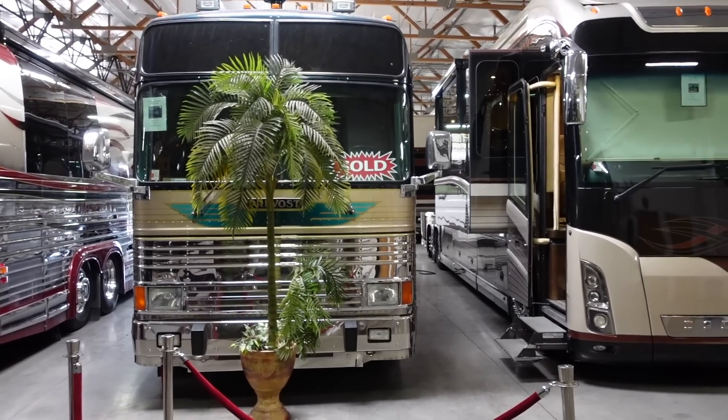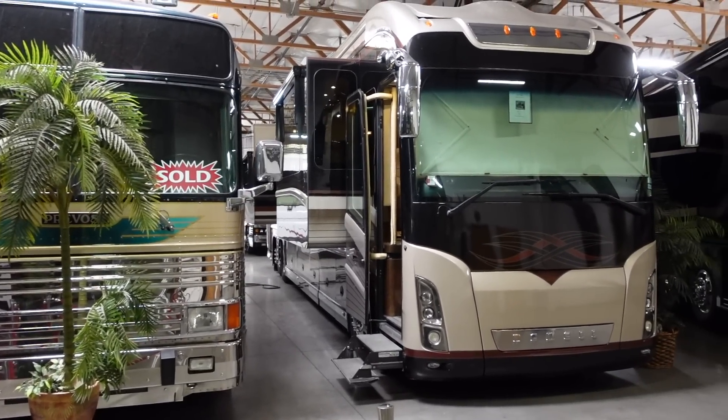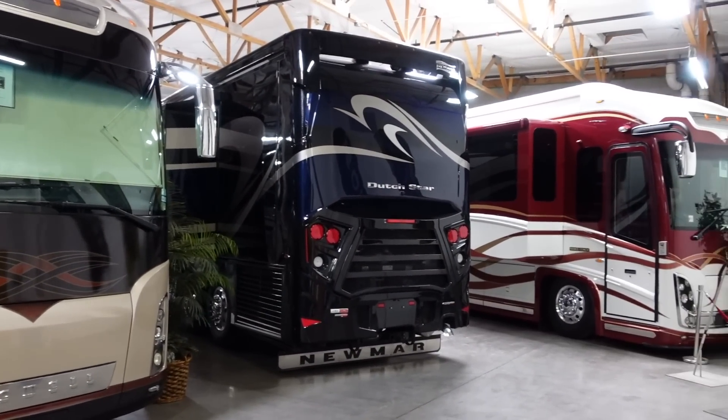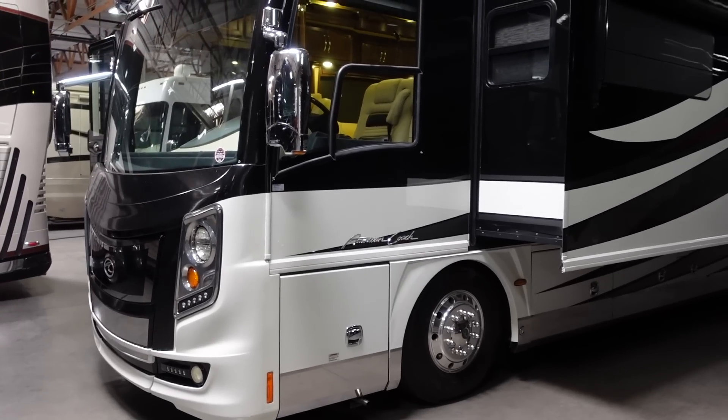A huge thanks to the folks at Premium Coach Group for letting us take a look at their awesome inventory. They've got all of these coaches in an indoor showroom here in Arizona, which makes it really nice because it's warm outside — nice to be in the AC looking at these awesome coaches. They've got just an incredible inventory.